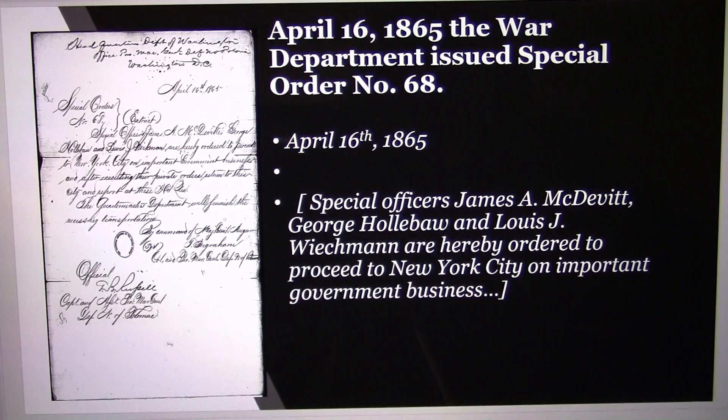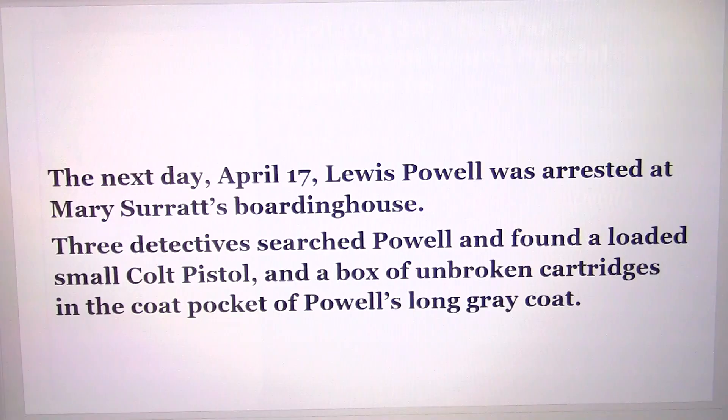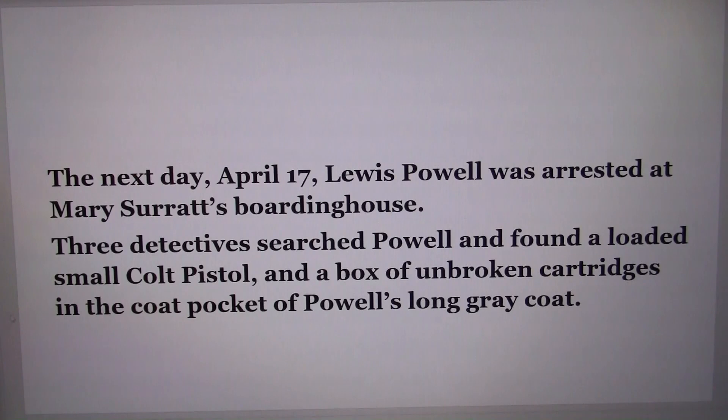This is the National Archives document of Order No. 68, and it reads: 'Special Officer James A. McDevitt and Louis Weichmann are hereby ordered to proceed to New York on important government business.' So Weichmann had gone from a metropolitan detective to a government agent to hunt down John Surratt. They left for Canada, and in the meantime, the next day on the 17th, Louis Powell was arrested at Mary Surratt's boarding house.